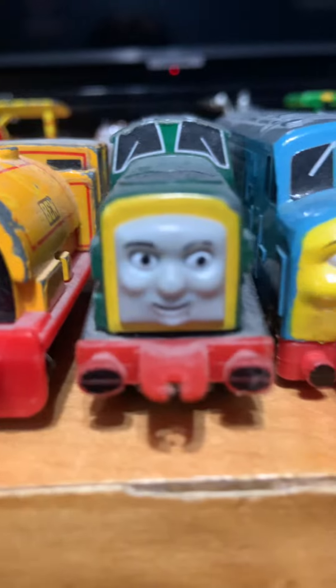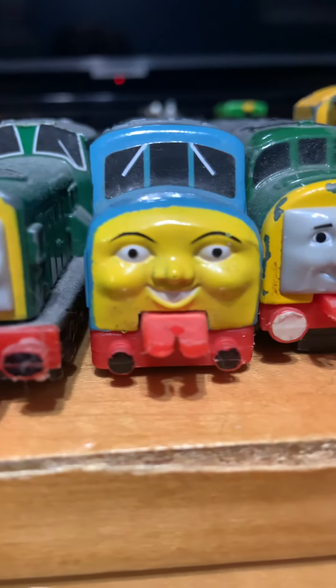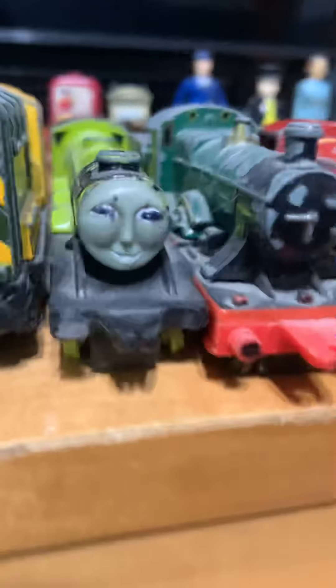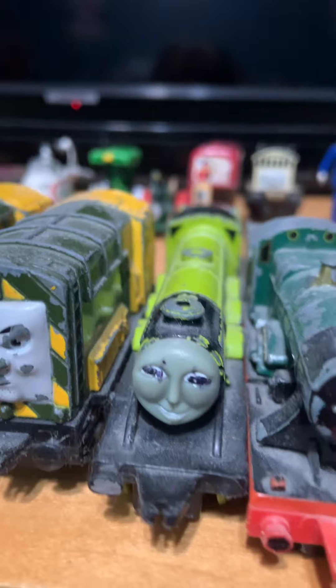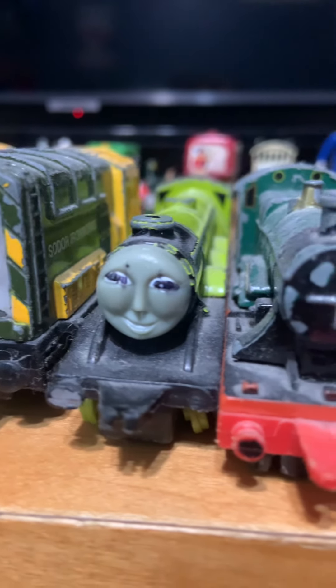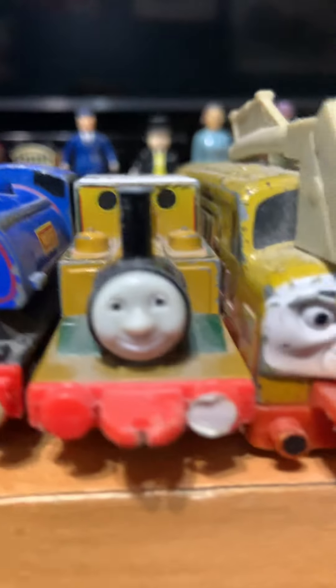Ben's in beaten up condition. Derek the Diesel, D-199, D-261, Ellie, Boat, the Flying Scotsman — one of the greatest little locomotive characters in the United States from Thomas — City of Truro, 16, Wilbert, Stepney.